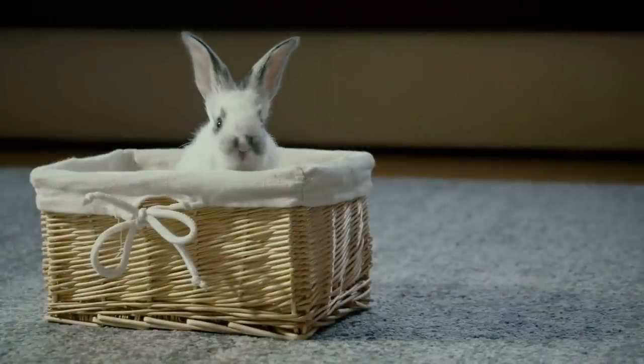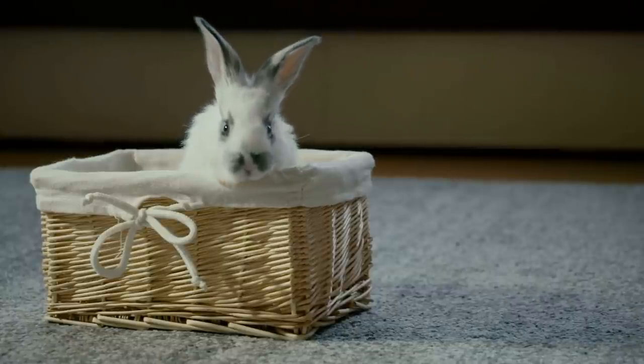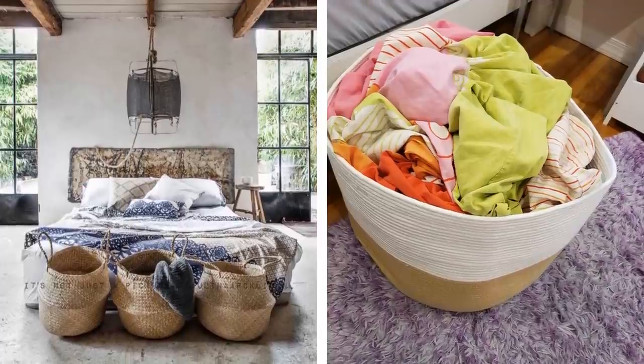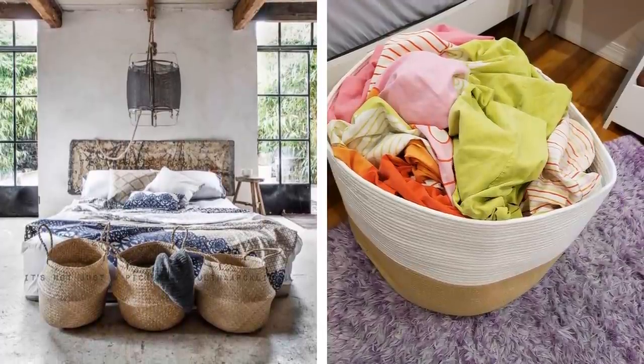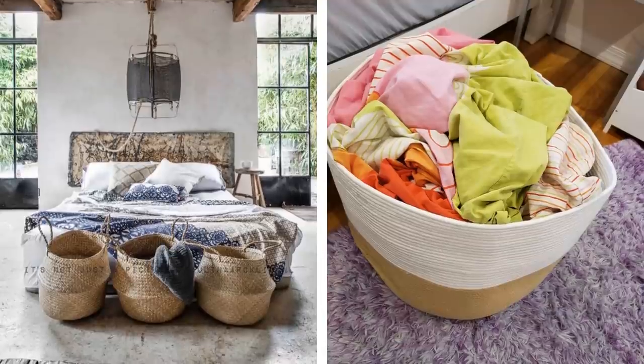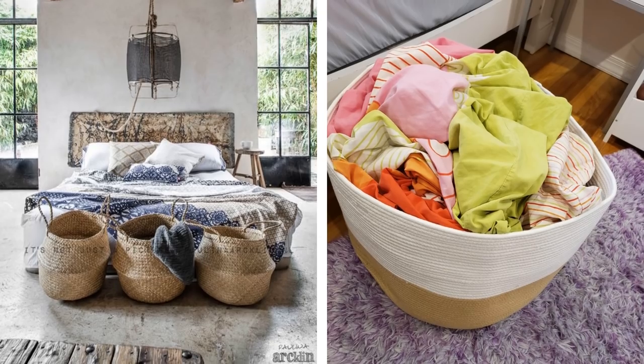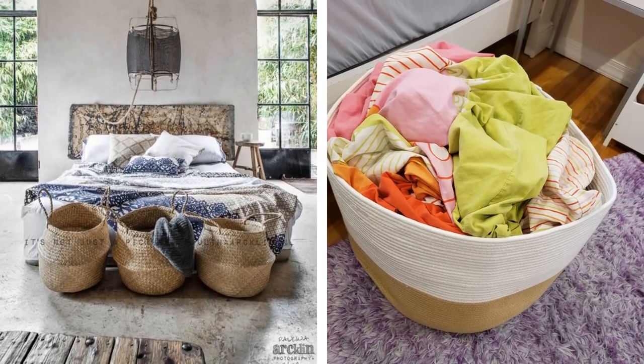10. Baskets are a great addition to any bedroom you're trying to spruce up. A cute wicker basket is highly functional because it allows for easy storage of laundry or anything else that adds clutter to your room, but it also simply looks good. Pick these over random storage boxes to keep your things organized and your room looking good at the same time.